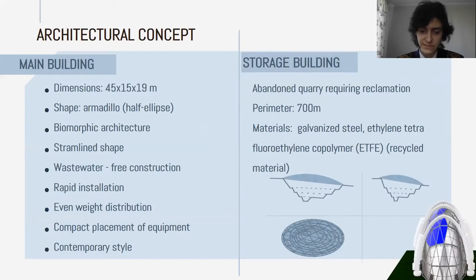For the main building, we suggest using glass, concrete, steel, and aluminium for pipes. Solar panels are also built into the facade. The storage house building is made of steel and recycled ethylene polymer.